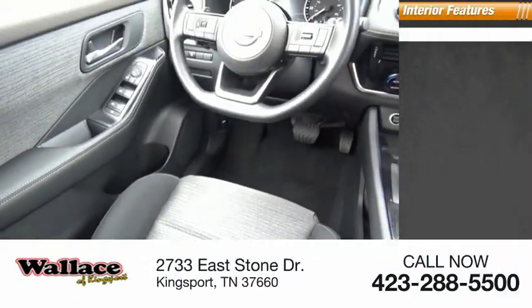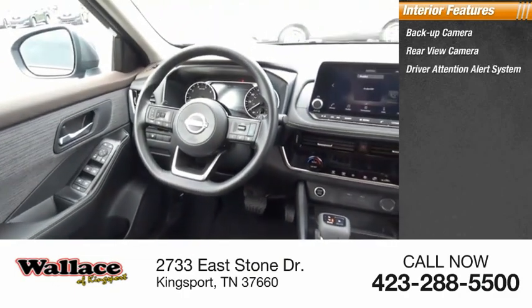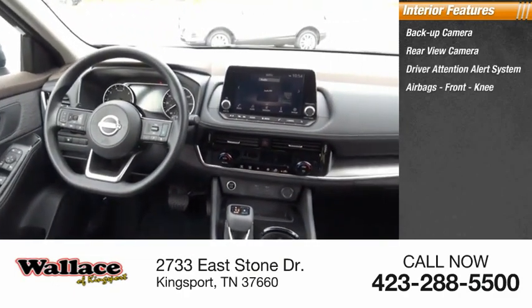Inside you'll find a backup camera, driver attention alert system, airbags, and front knee airbag.